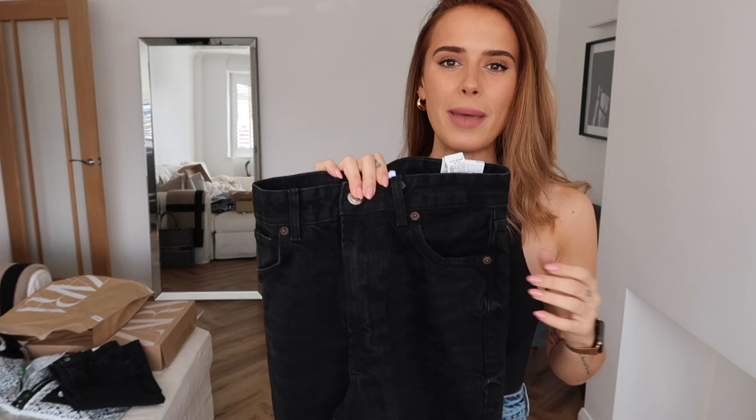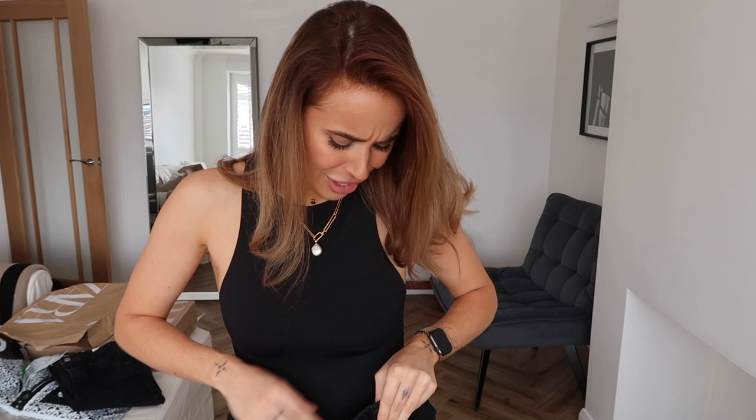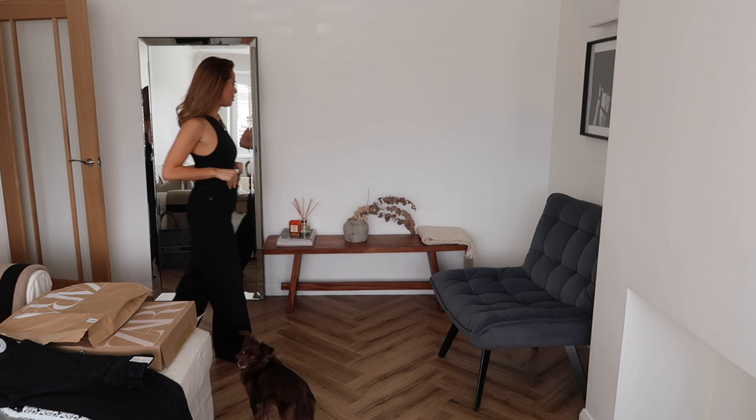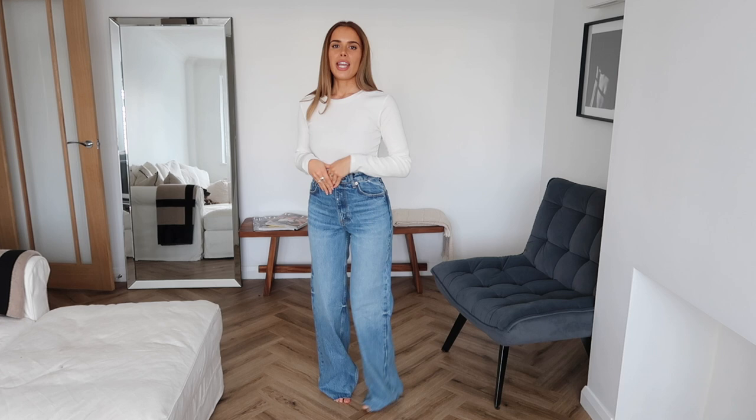I got these in both an eight and a size ten because black dye tends to make items run a little smaller. I'm trying the eight first - and I'm shocked it fits! I'm confused though, because I previously ordered these in dark blue in an eight and couldn't get them done up. These seem actually looser than my blue pair - there's a bit too much room, and they're not as tight on the waist as my blue ones. There's also some gaping at the back.